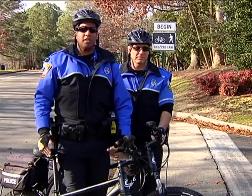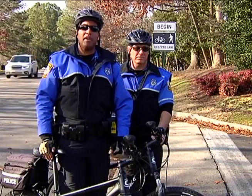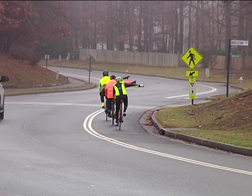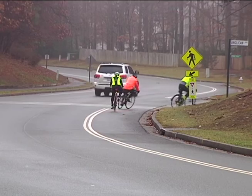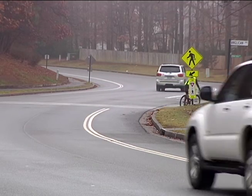Now, when you're in the position of being a motorist, you need to also be paying attention and looking in those bike lanes while you're driving to make sure that there are no bikes, and when passing, you want to give three feet of distance between you and the cyclist.